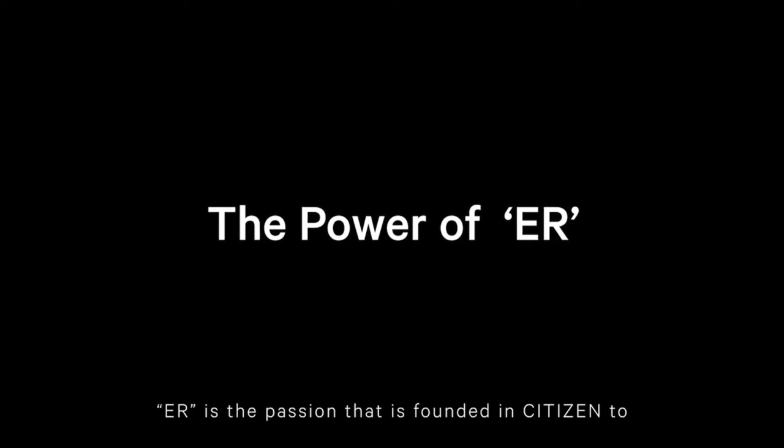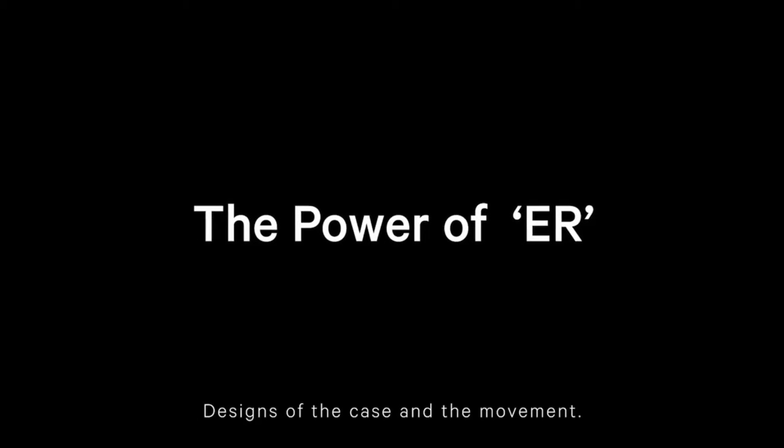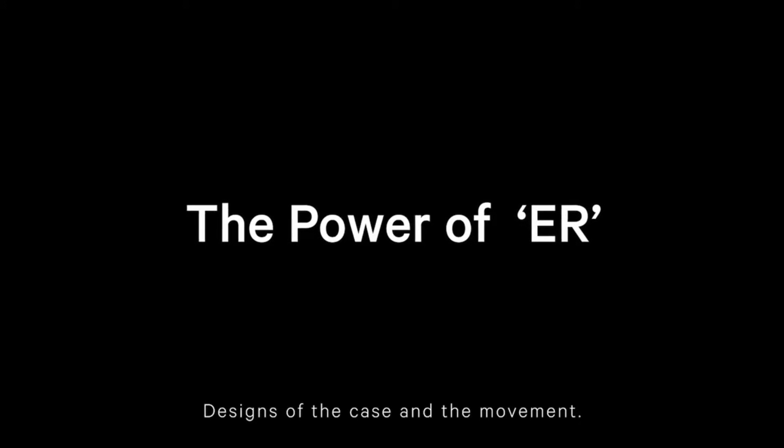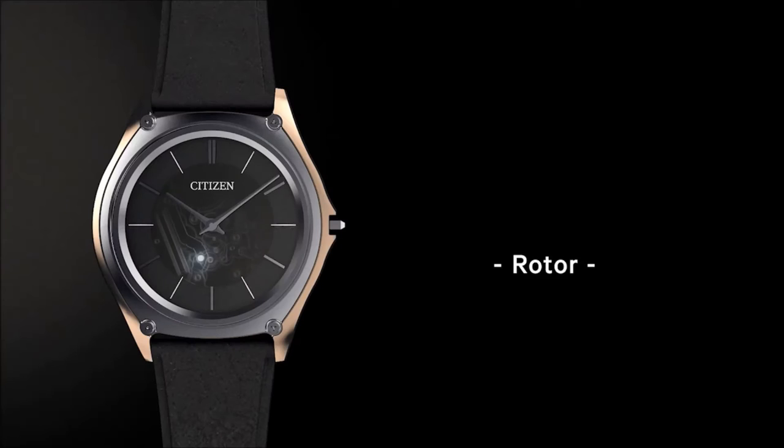ER is the passion founded in Citizen to improve the various aspects of the watch — designs of the case and the movement. Our journey towards ER, the world's thinnest light-powered watch, has begun.